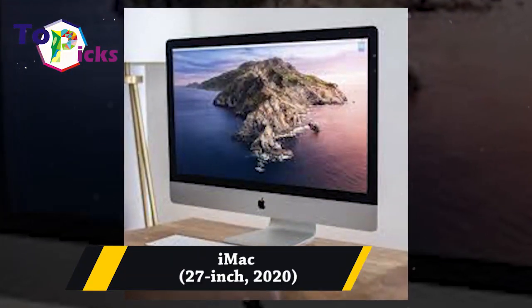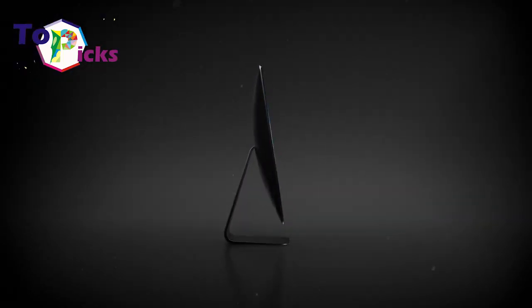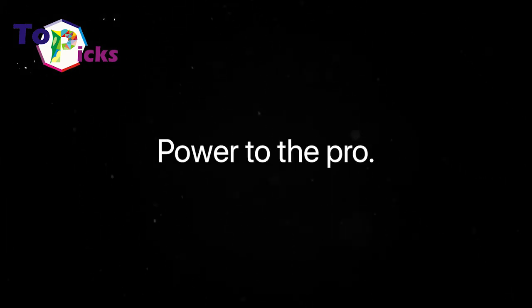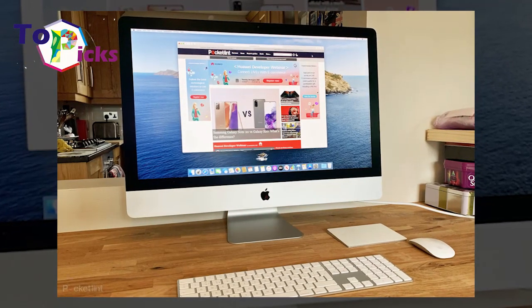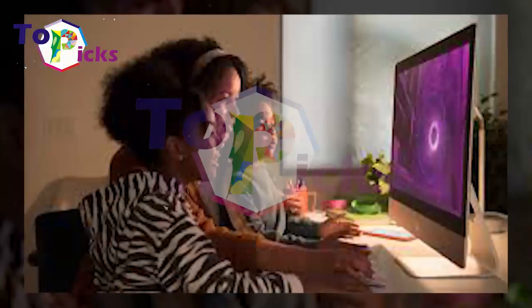iMac 27-inch 2020. This iMac comes with an upgraded webcam and microphones to support your work-from-home meeting activity. This all-in-one device is perfect for those who are currently looking for a new device for working from home.